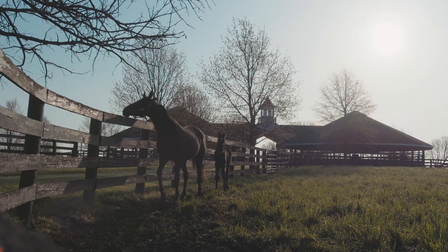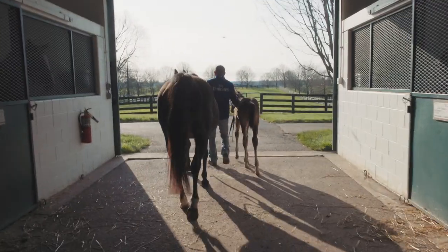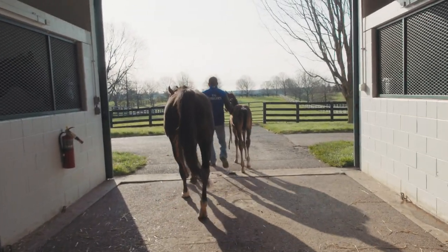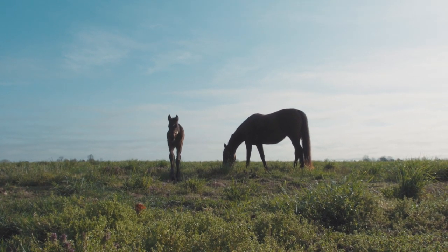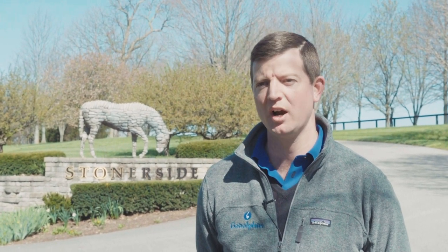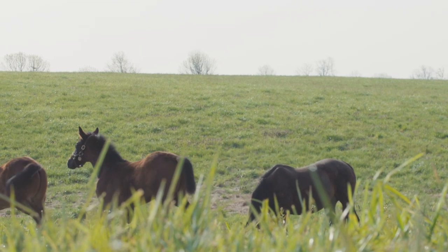Stonerside is home to a good number of the Godolphin USA broodmares and we do everything really except stallions. Right now we're in the middle of our breeding season. We began foaling at the beginning of February, and hopefully we'll have all our foals on the ground by mid-May. Those foals will stay on their mothers until they're weaned later in the fall, and we'll rear them here right through to the yearling year when they're ready to be allocated to trainers.